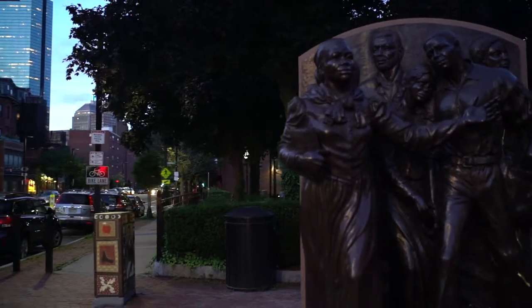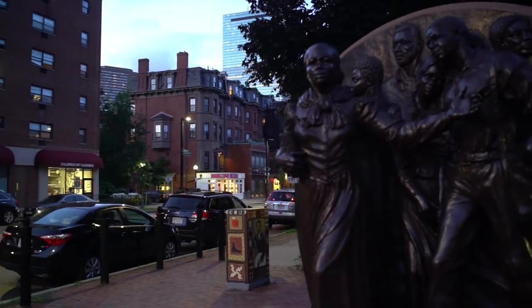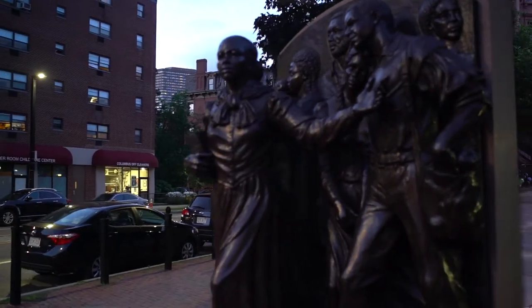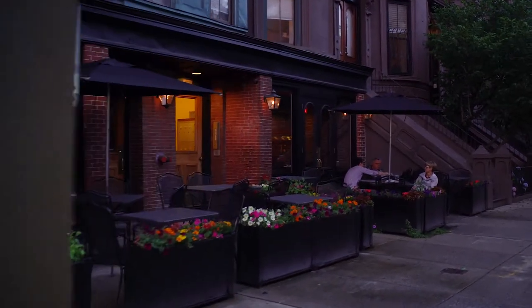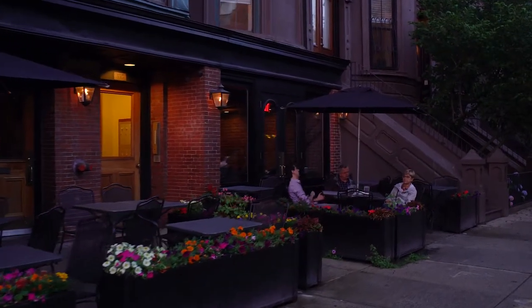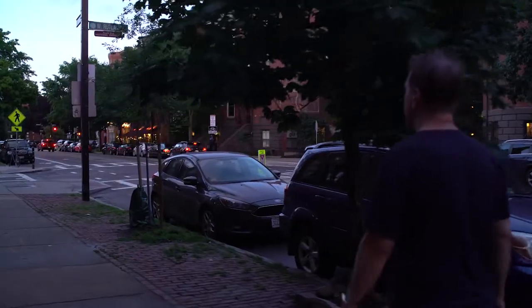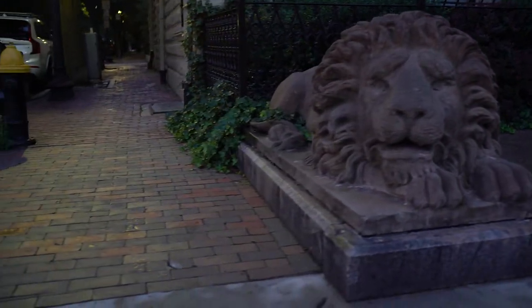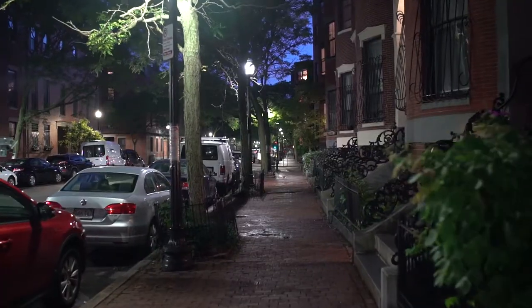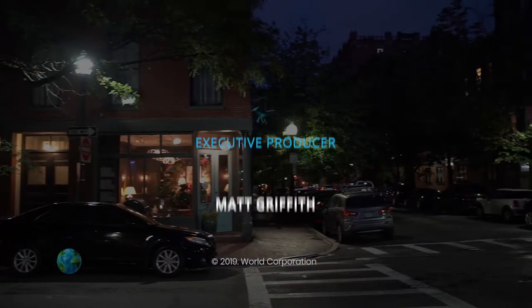I have to admit this trip to Boston was a surprise to me. This was my first time in the city and I was struck by how different it is from other metropolises such as New York City and Chicago. There are so many incredible things to see here and your days are sure to be full no matter what your budget. Each area of this city has so many different things to offer, and our trip only allowed us to see a small fraction of them. I can't wait to explore this place again, and I hope your adventures here are just as fulfilling as mine were.